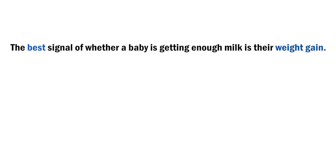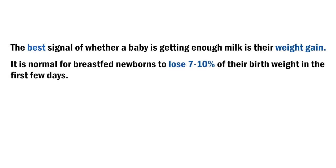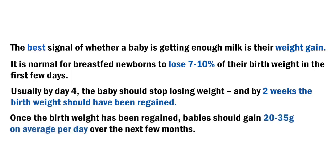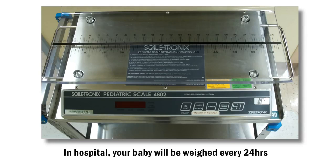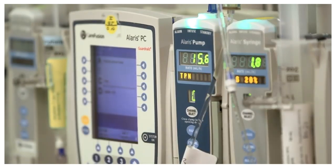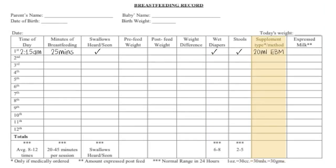The best signal of whether a baby is getting enough milk is weight gain. It is normal for breastfed newborns to lose 7 to 10 percent of their birth weight in the first few days. Usually by day four, the baby should stop losing weight, and by two weeks, the birth weight should have been regained. Once the birth weight has been regained, babies should gain 20 to 35 grams on average per day over the next few months. When your baby is at SickKids, they will likely be weighed once every 24 hours to monitor their growth. Once you're at home, regular visits to your baby's doctor will include a weight check. The health care team will also take into consideration additional fluids and supplemental feeding when looking at daily weight gain. On the breastfeeding record, track the amount of supplementation given and whether it was expressed breast milk or formula.